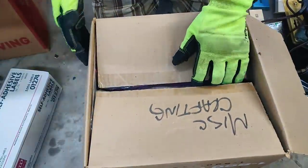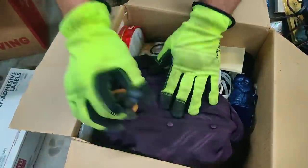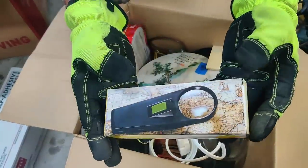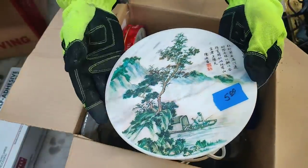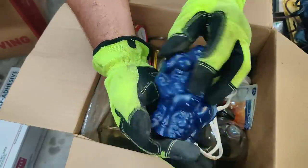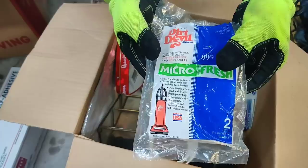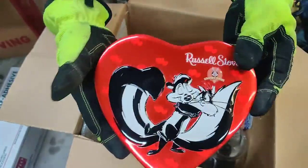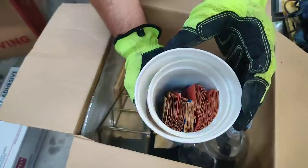Alright guys, here's the next box. Let's just have a look. That'll be donation. This will also be donation. Donation. This will go in an office lot. I'll use these. I might put this in with a lot of some sort. This little guy — probably just put him in a toy lot. Donation, donation, donation. I'm thinking about making a lot of just a bunch of tins. I don't know if anybody would be interested. I know crafters use tins a lot, especially for bead storage. This will be donation.